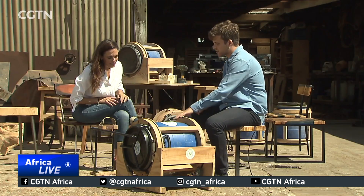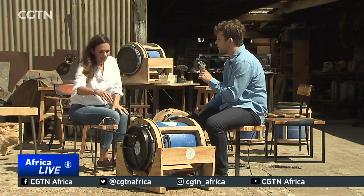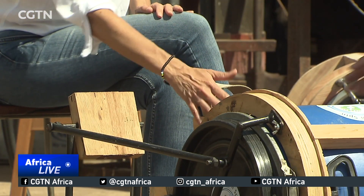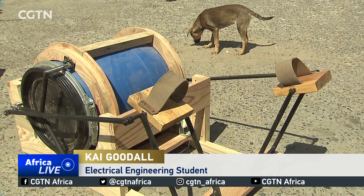UCT student Kai Goodall is passionate about giving back to communities. He hopes his pedal and spin can help everyone. For me as an engineer, I've realized social responsibility as well as social innovation are very important to me, but as well as renewable energy.